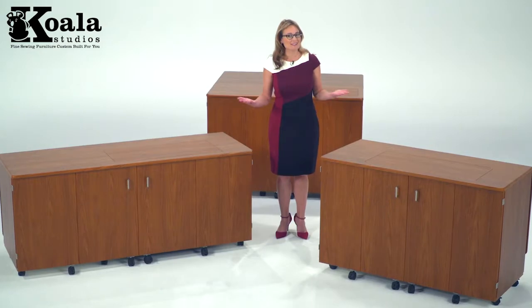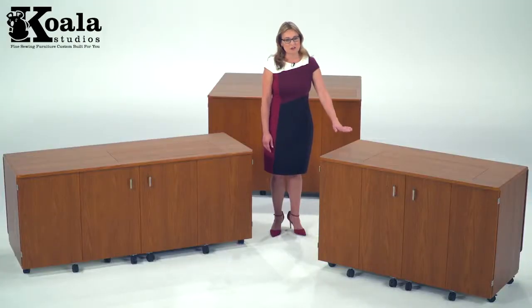With Koala Studios, you can choose a custom height for your furniture. Whether you're sitting to sew or standing to cut, Koala has a height option for you. On most models, you can add an extra 3 inches or 6 inches so that you can create in comfort.